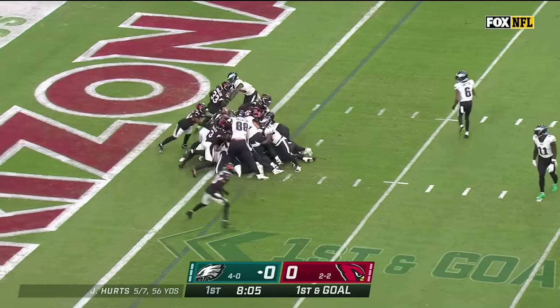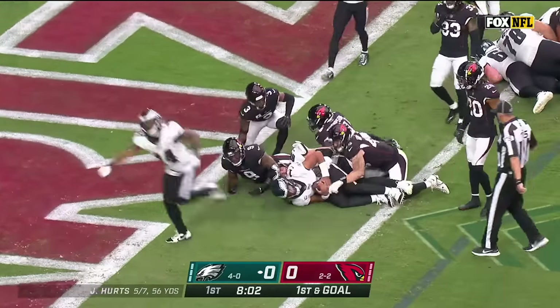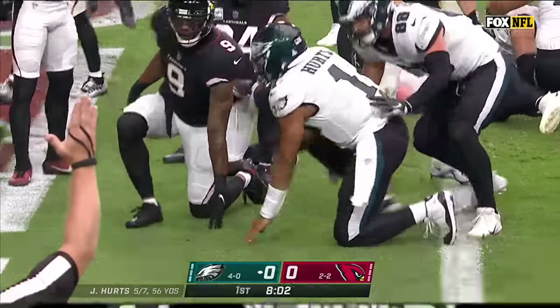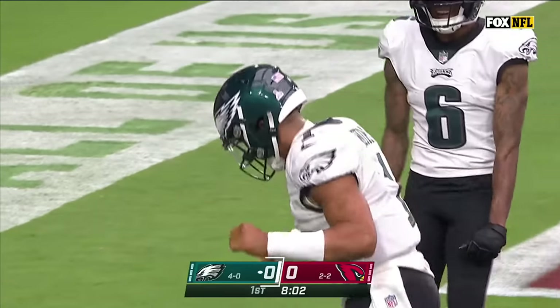Look at this lineup in the backfield — you don't even get those third-quarter numbers. Hurts! Touchdown! Eagles! Jalen Hurts! What a wall of Eagles, powering his way in.